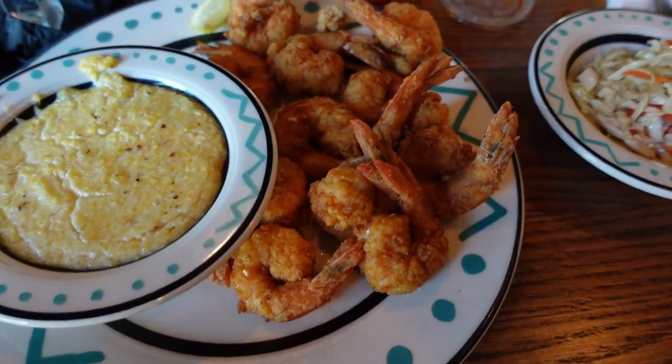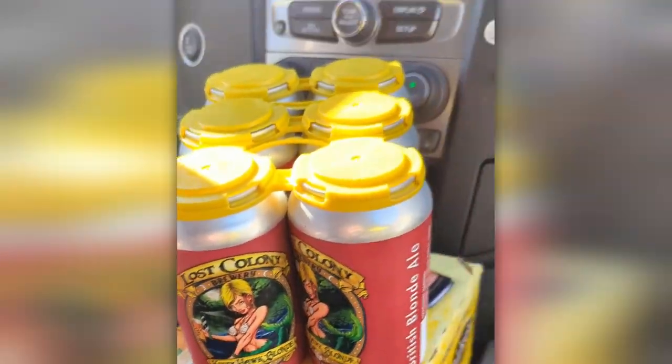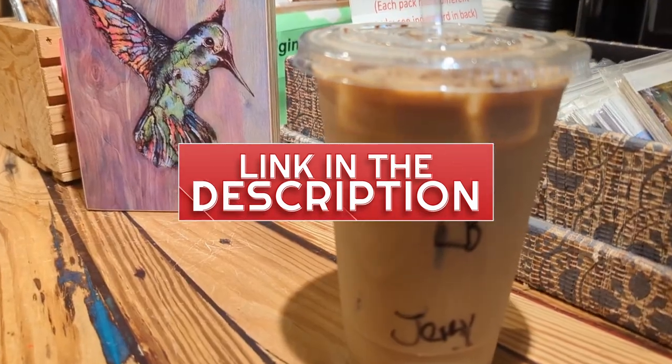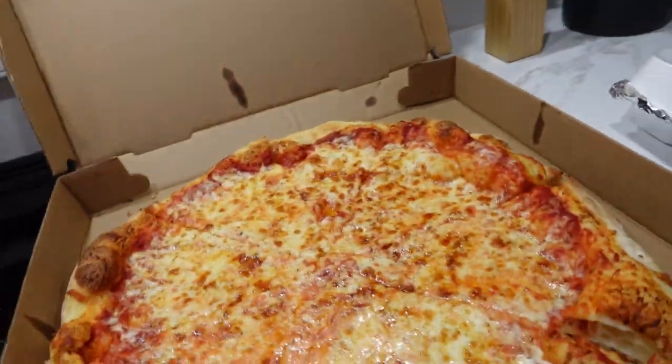This brings me to my first bonus hack — sometimes you can load up for lunch, but not always. One thing I recommend at least one day at the Outer Banks is to load up on a big breakfast and just bring drinks to the beach. I'll leave a link in the description with a video highlighting the top five breakfast spots in the Outer Banks. You can also do something like that and then do something crowd-pleasing for lunch like pizza or snacks.